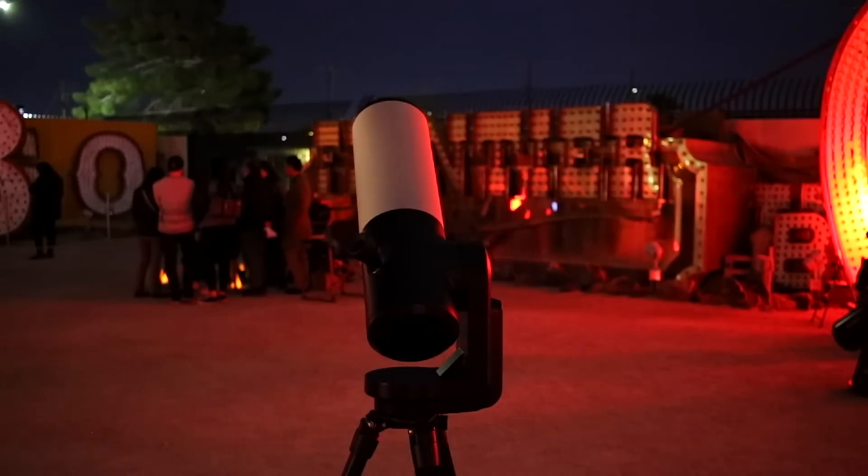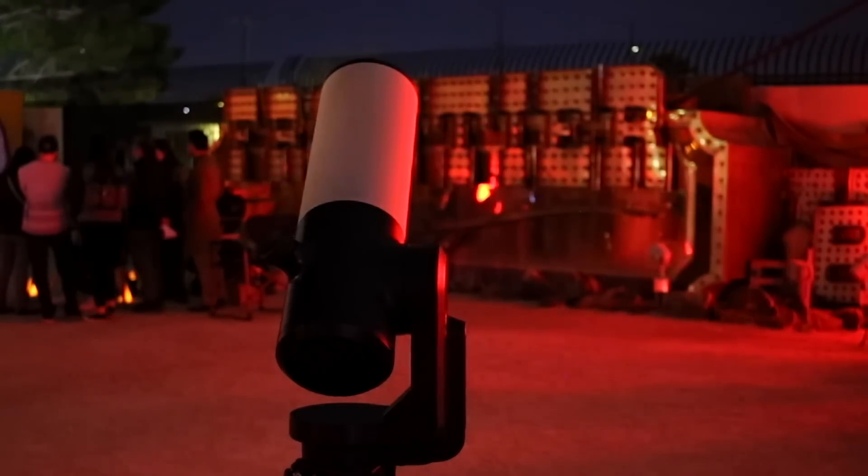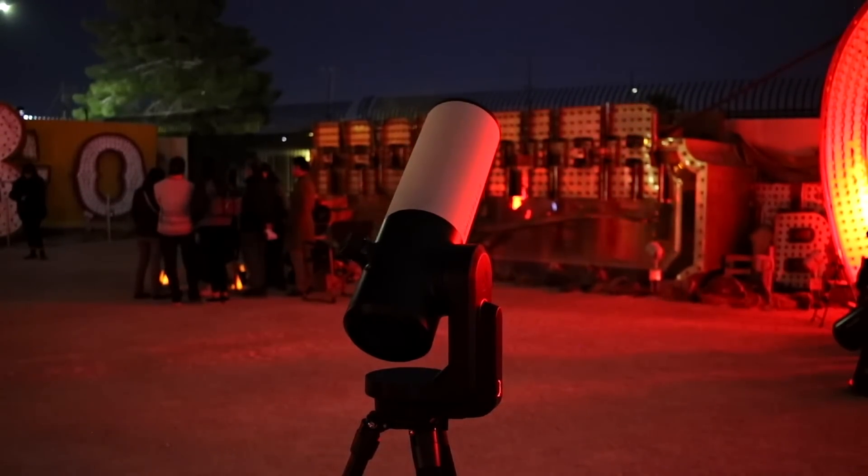When we were finally able to see Orion's sword, Franck pointed his telescope to the Orion Nebula, and a group of people began to form a line. As we waited for our turn, we witnessed everyone's reactions looking through the eyepiece for the first time.